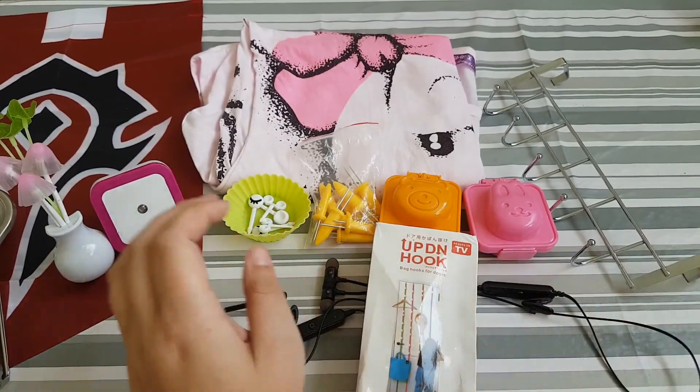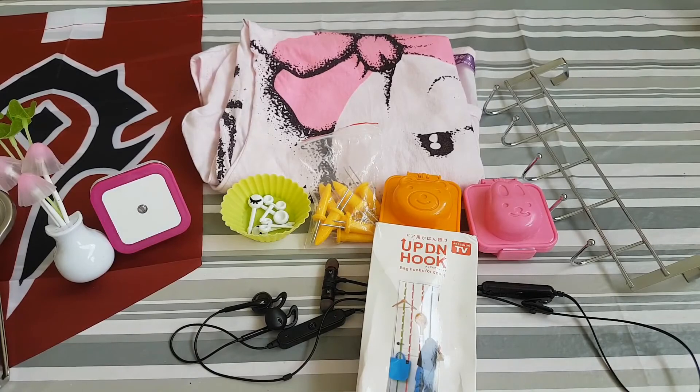So this was my Wish haul. I hope you liked it and I hope you understand my bad English. Please subscribe, press thumbs up, and leave a comment if you like. Have a nice day!